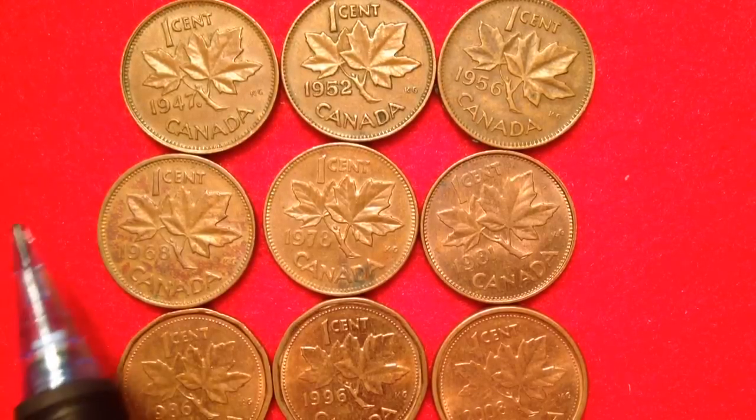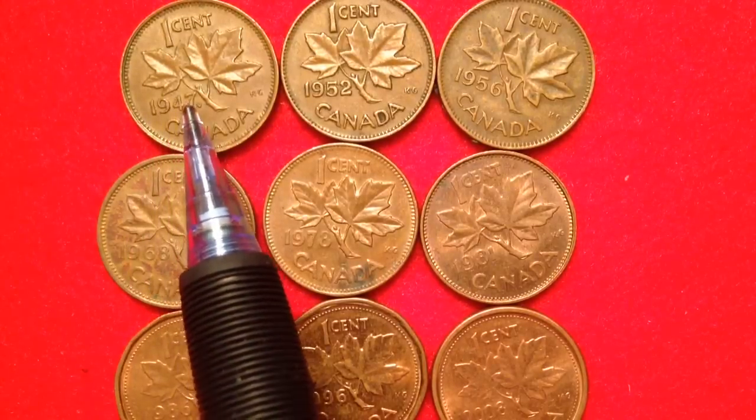Hello coin collectors out there, welcome back to the Big D Coins channel. Got a fun video for you today — we're going to be looking at the Canadian one cent coins. What I did was I tried to accumulate a little set of every penny from every metal content or design change for the Canadian pennies.